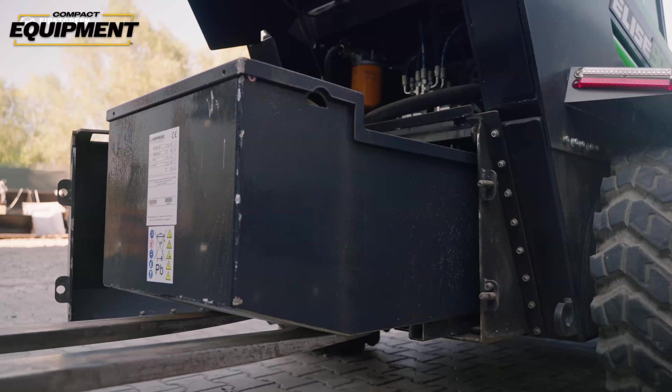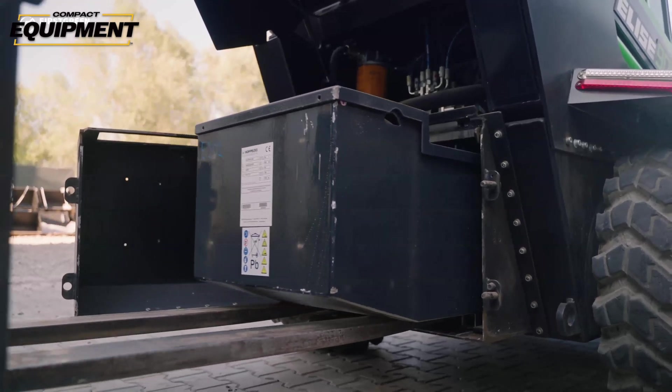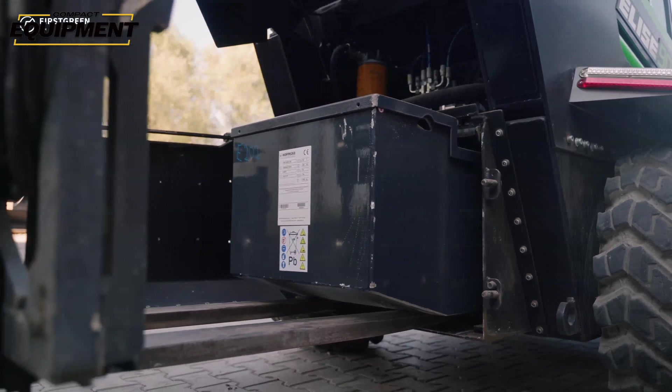The Hopeki and Silad batteries also offer a unique advantage of their own — they can be hot swapped. If you opt for a machine with either of these battery types, First Green says extra batteries can be transported in the bed of a pickup and you can swap them out in about 10 minutes.